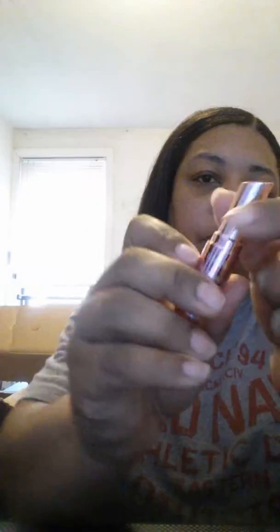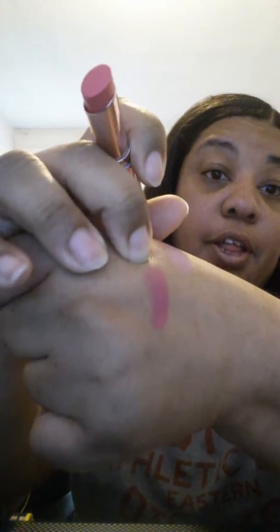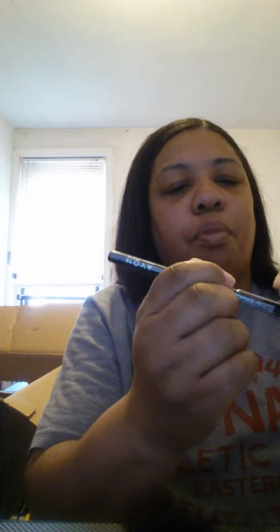I think I can make this work. I got an eyebrow pencil — I have another one in black, this one is dark brown. I have another one in black I need to get out of my bag. It's the same style.